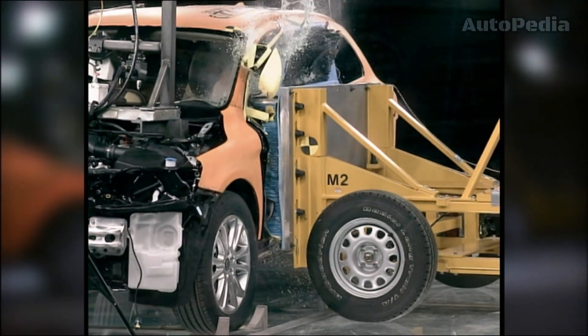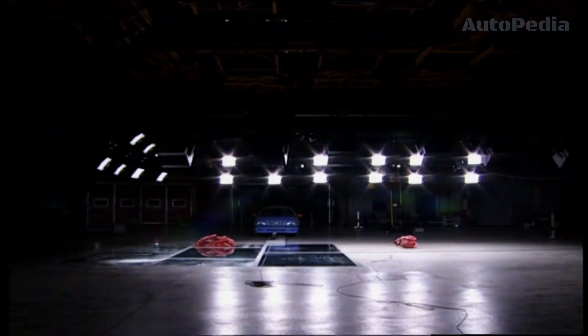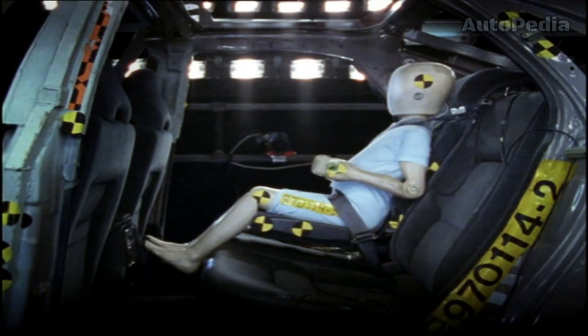Through the years, Volvo continued to innovate with rigorous crash testing. They introduced advanced crash test dummies and began conducting frontal, side, and rear crash tests, setting new safety standards for the industry.